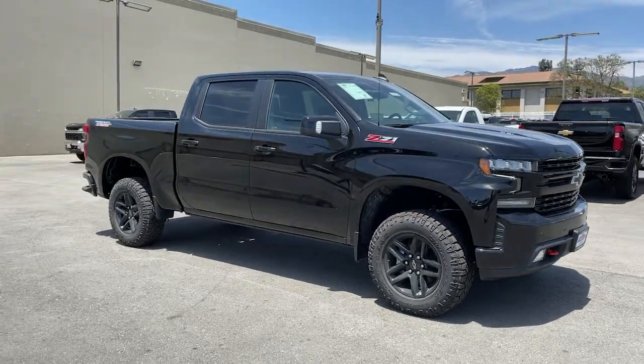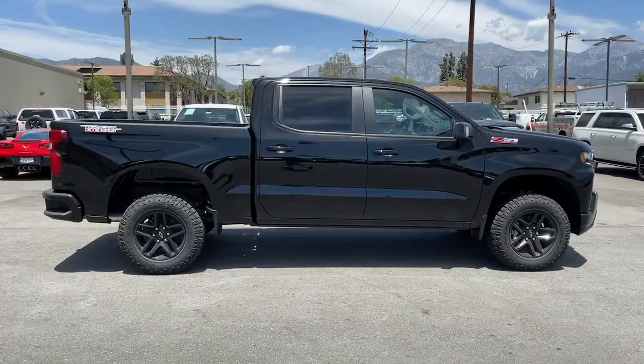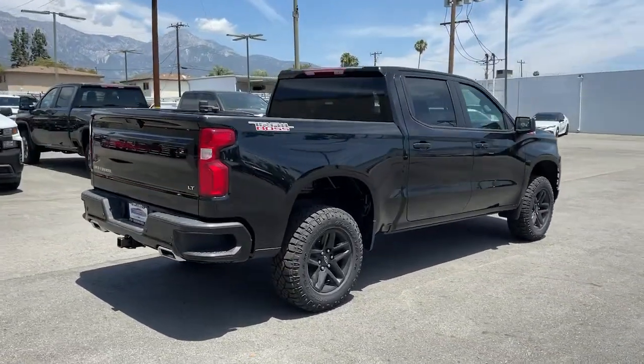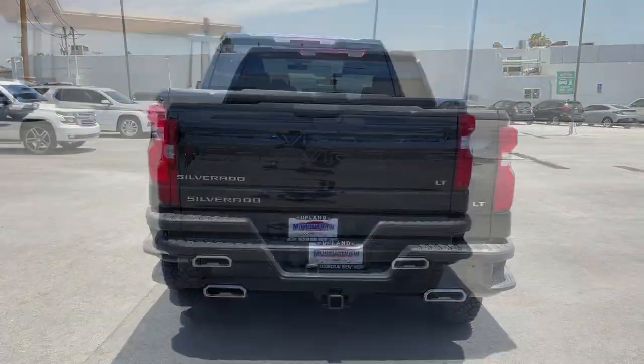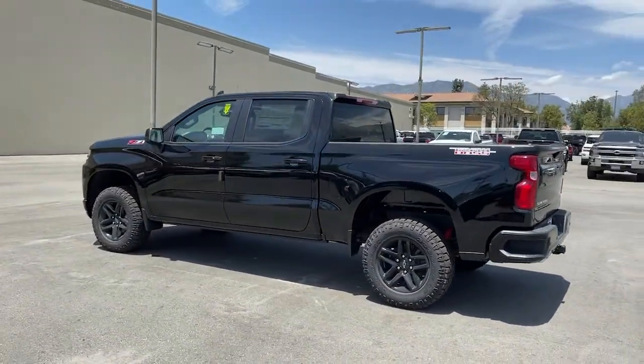Get a feel for the 2022 Chevrolet Silverado. The all-new Silverado builds on its heritage with an improved bed design, increased cargo capacity, customizable technology, refined comfort and safety features, and even bolder strength. The following are some of this vehicle's highlighted options.